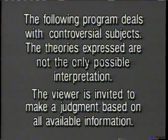The theories expressed are not the only possible interpretation. The viewer is invited to make a judgment based on all available information.